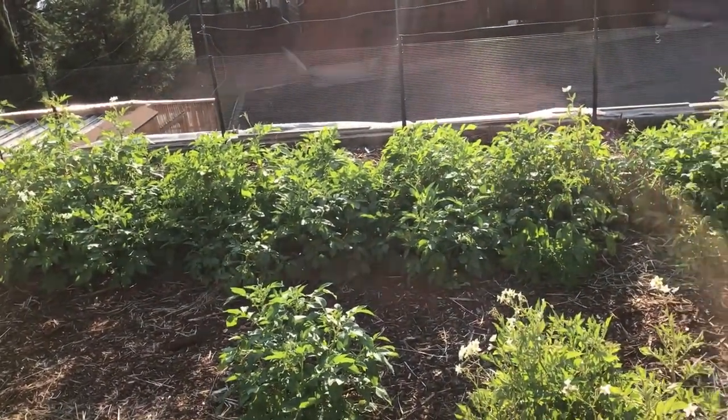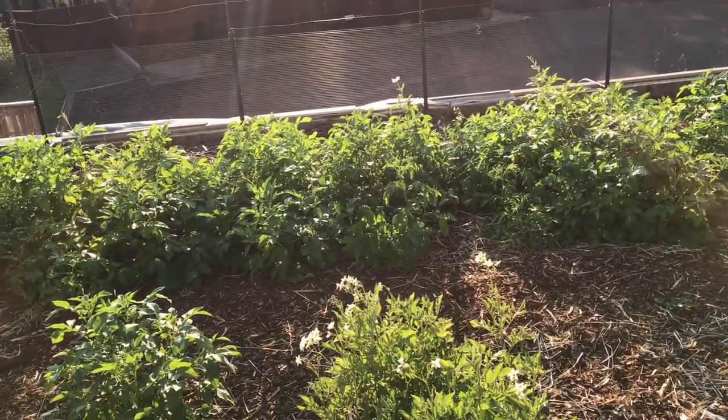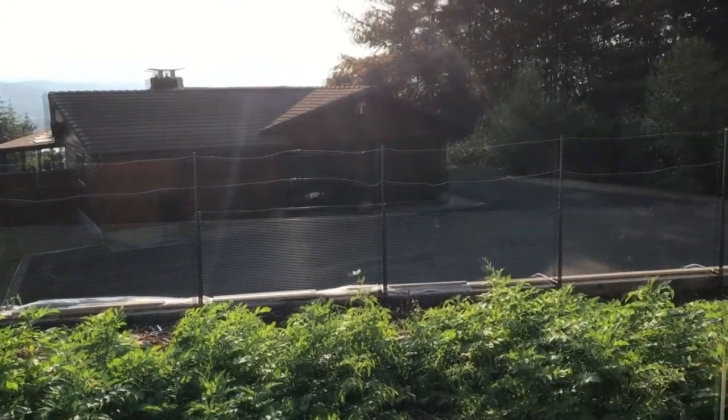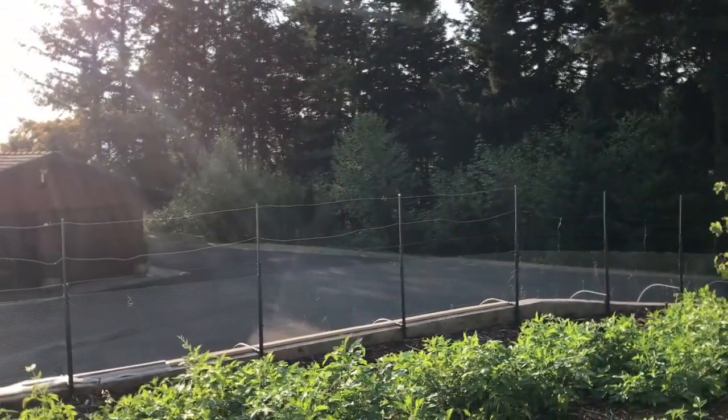Potatoes are just about ready to be harvested — you can see this one starting to turn yellow; could be that it's a little farther away from getting water. While I'm here, I'm going to go ahead and connect up that soaker and let it run for a little bit.